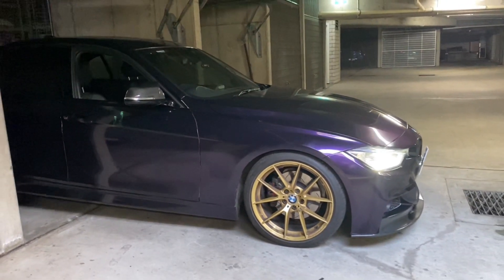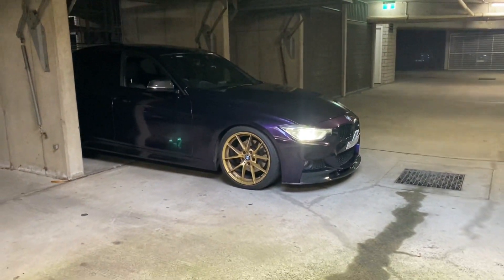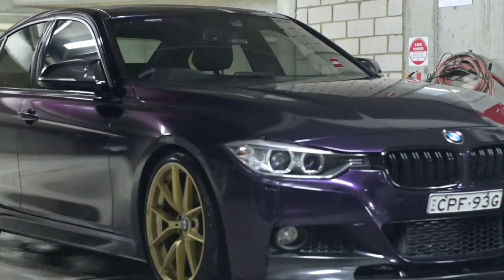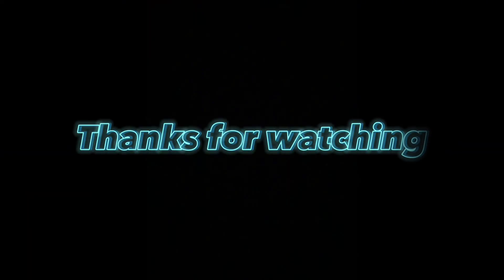The car just looks brilliant in these two color combinations. The car is sold — I got good money for it, so I don't see why I wouldn't take that opportunity. There'll definitely be another car on the channel, you just have to stick around and find out. That's it for today's video guys, take care!